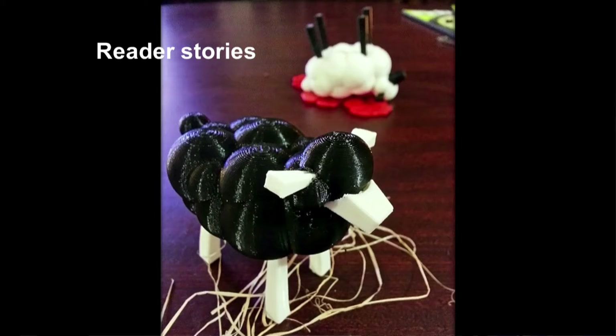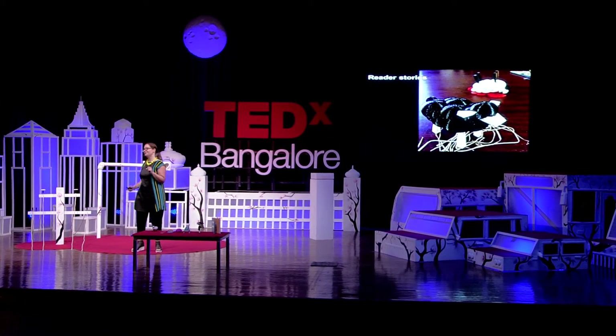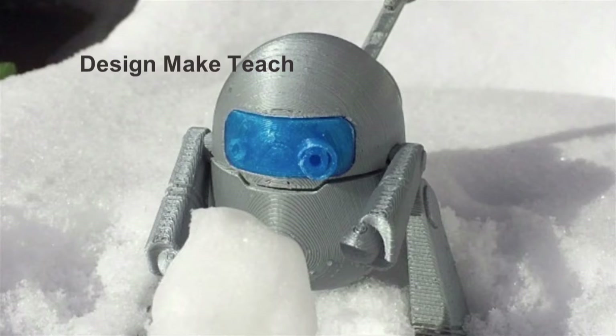For example, this is a less innocent version of the sheep — if you look in the background, there's something a little nefarious going on. This is a photo by a teacher in Virginia who goes by DesignMakeTeach online, and he uses the characters to get across certain points that he's trying to teach.